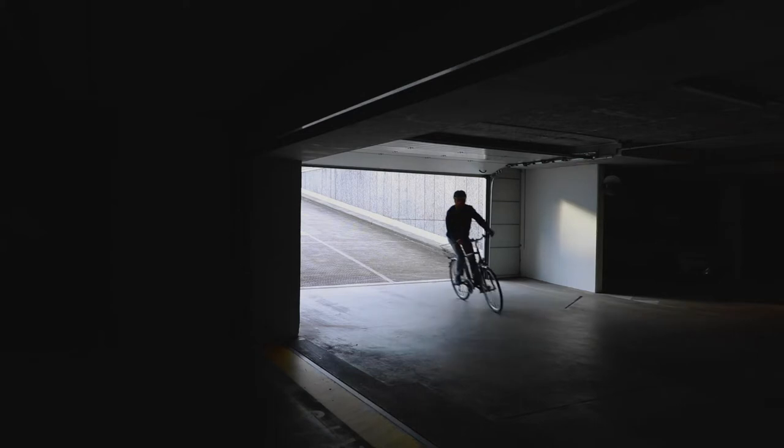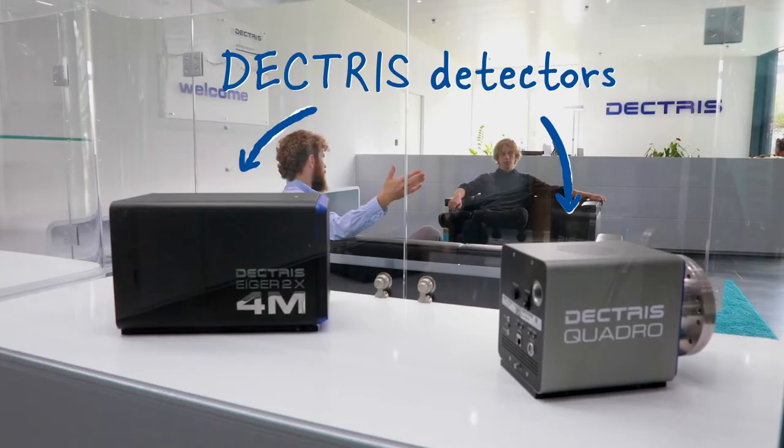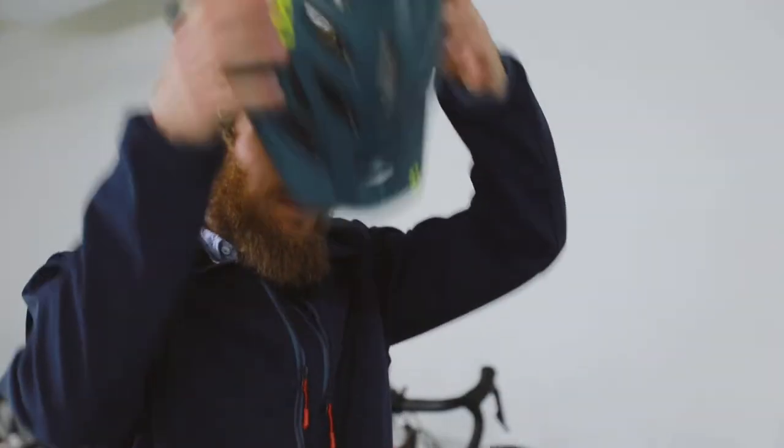The video camera we used here shows the light behind Simon. It's nice footage, but a Dectris camera could do even more. It could count every individual photon of that light and still keep track of Simon's dark shadow.